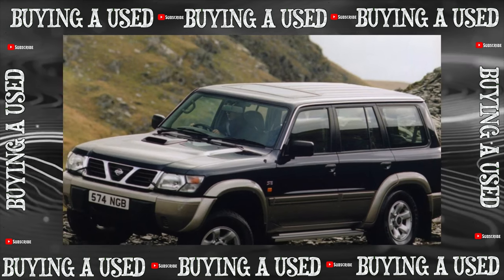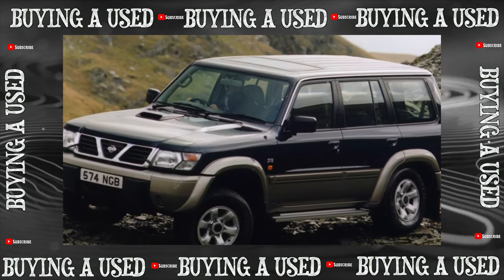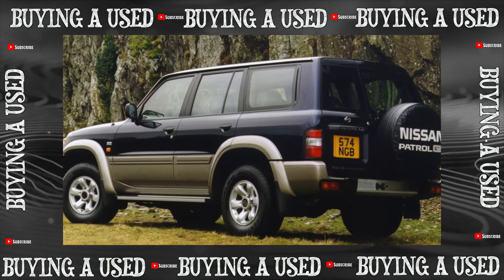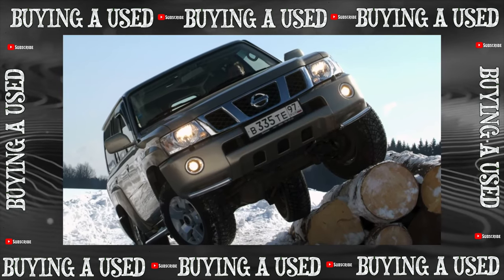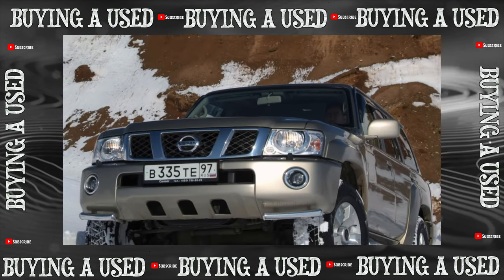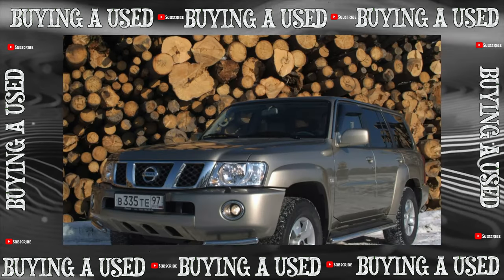Cars with the TB48 engine, 4.8L, 245 horsepower, since 2004 could be bought new from dealers and they had enough power, but few people were satisfied with gasoline consumption of more than 30 liters per 100 kilometers. Therefore, in Russia most of the cars — up to 70% — are with the 3-liter turbo diesel ZD30DDTI of the 1999 model.